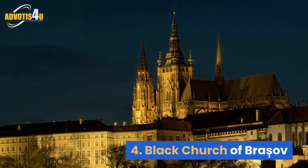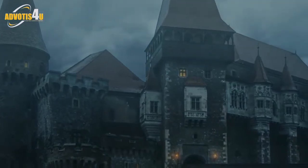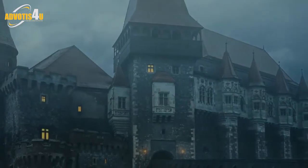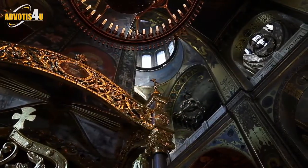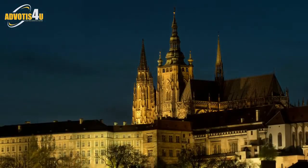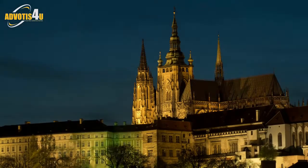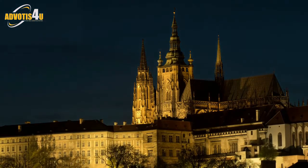4. Black Church of Brașov. A majestic Gothic monument, the Black Church is unequalled in Europe, being the biggest Gothic church between Istanbul and Vienna. Partially destroyed by fire in 1689, the church's walls blackened, giving the church its name. A visit to this spot offers the chance to take in not just this monumental building and symbol of Brașov, but also the biggest collection of oriental carpets in Europe.